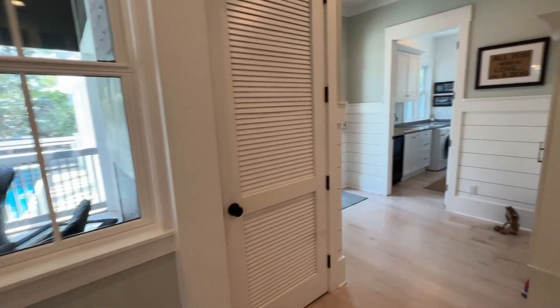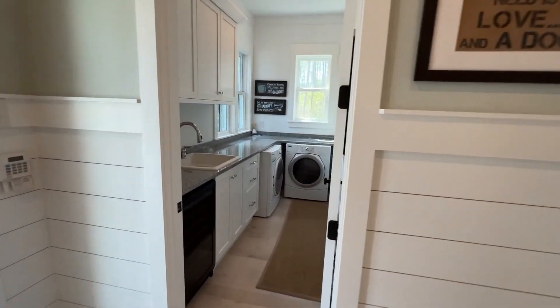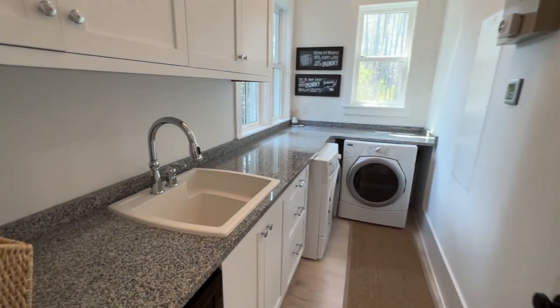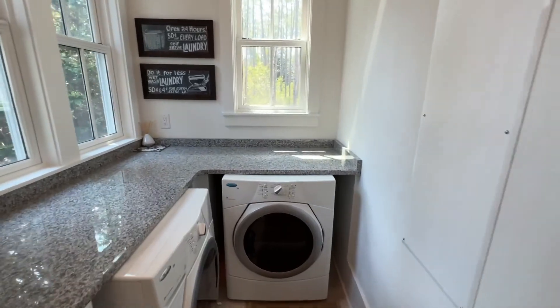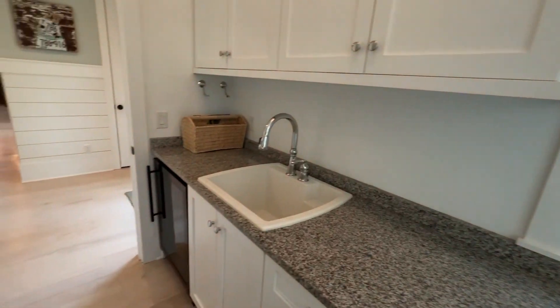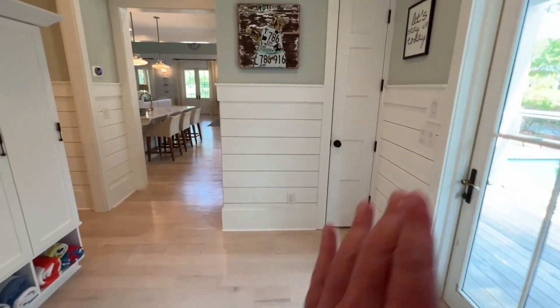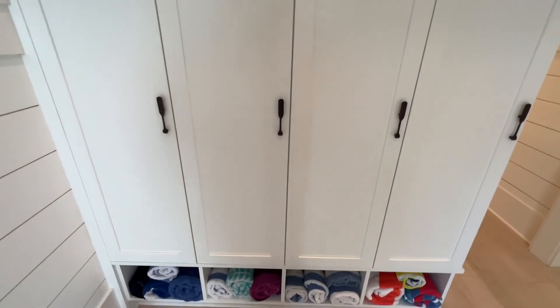We have two bedrooms down and one up, and then in the carriage house we have a bedroom, for a total of four bedrooms. Square footage is right around 3,250 — actually a little bit more, but that's about right. We have a wine fridge here, some storage space, and lockers here for your beach fun and kids' things.